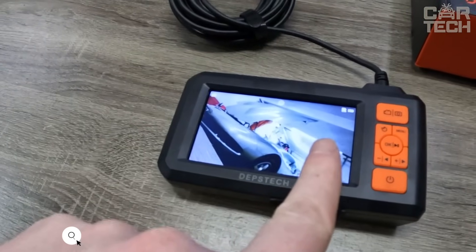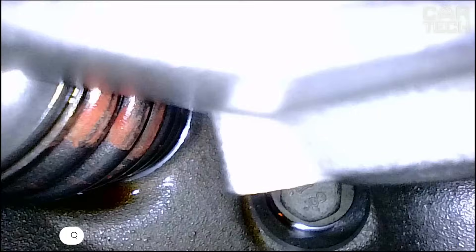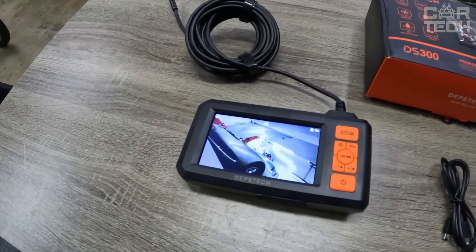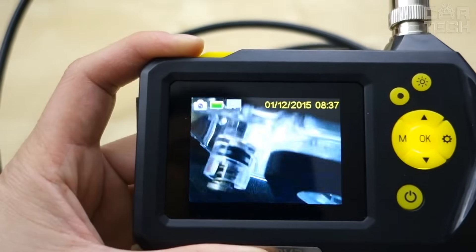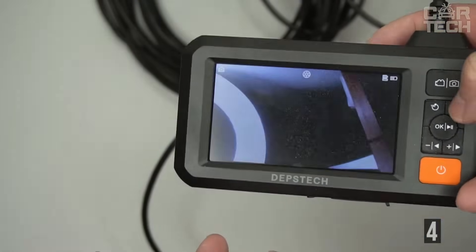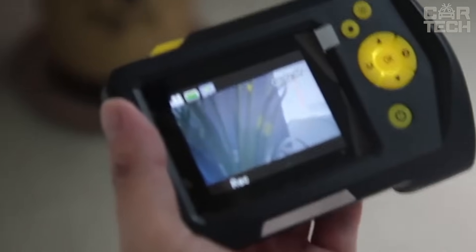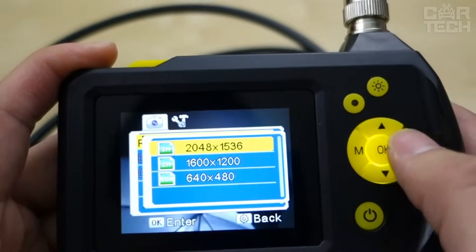Endoscope Boroscope with Screen — an indispensable device for engine diagnostics. If you need to assess the degree of wear of the cylinder piston group or see if the combustion chamber is not clogged, this thing will help you out. Stick this 2-meter cable with a camera and LEDs on the end right into the spark plug well and you'll see the condition of the engine on a 4.3-inch color LCD screen. The camera has good sharpness, producing a clear image even when three centimeters away from the object. There is also video and photo recording.